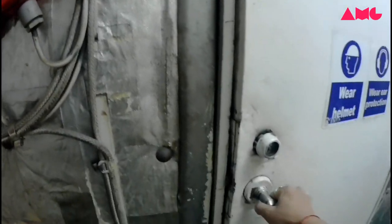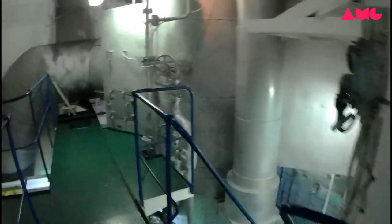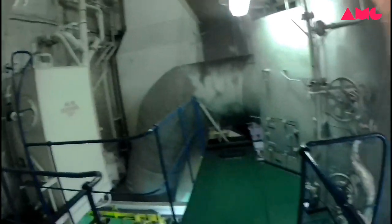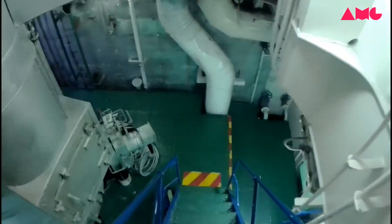Now I'm going to the engine room. This is the boiler. Now I'm going down.